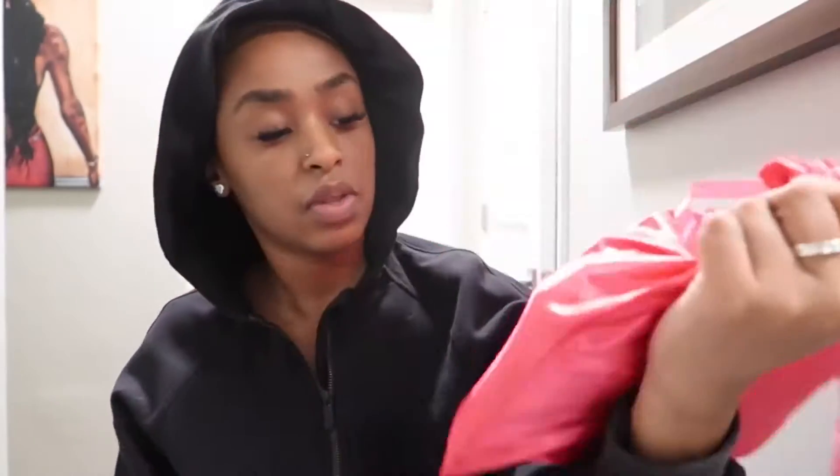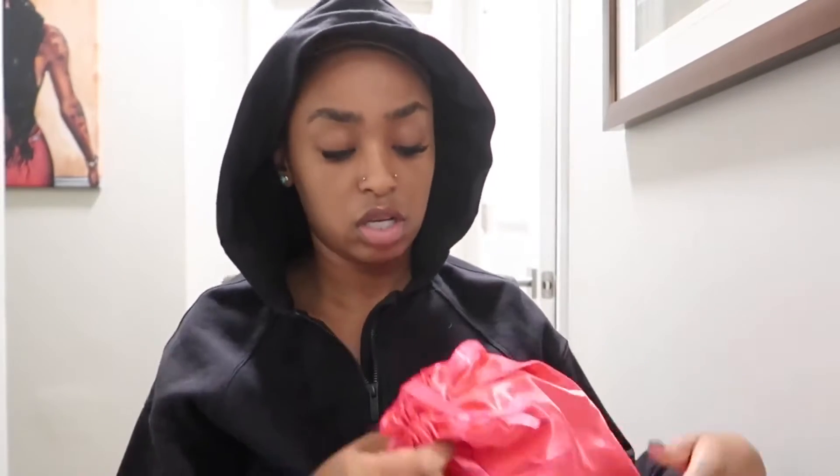Since the wig is here I just wanted to unbox it for y'all, which is why I have a hoodie on — I have on a wig cap and my head is cold. It just came in regular FedEx packaging. Allie Pearl is an AliExpress company but they also have their own website, which is where I ordered from. The wig comes in a pink bag that says 'Allie Pearl' and '100% unprocessed human hair.' I like when wigs come in these bags because they're good for storage.